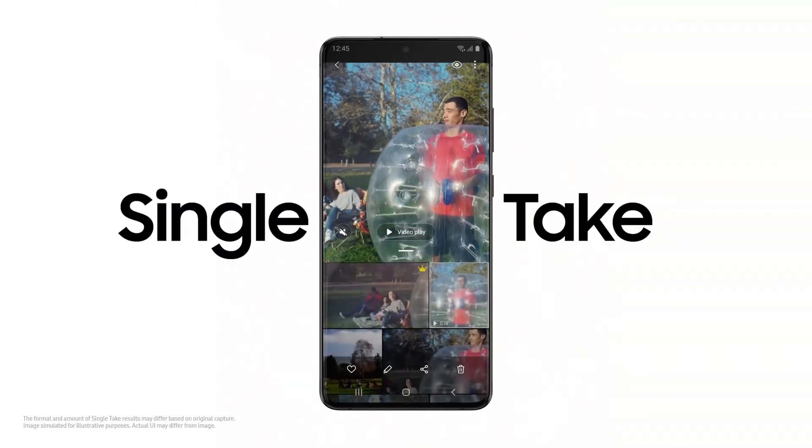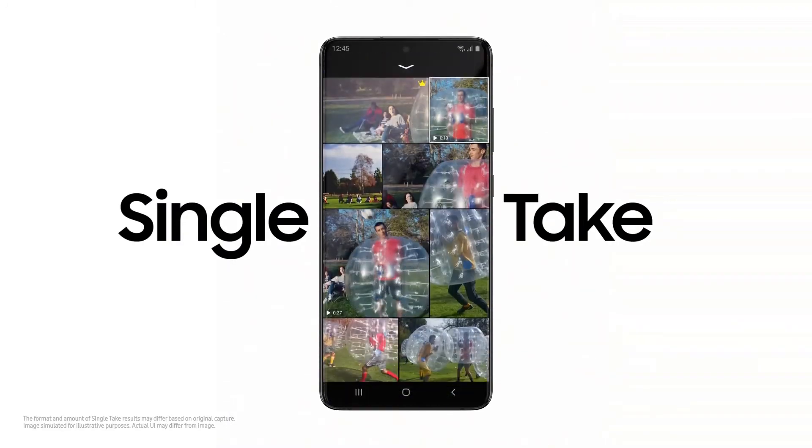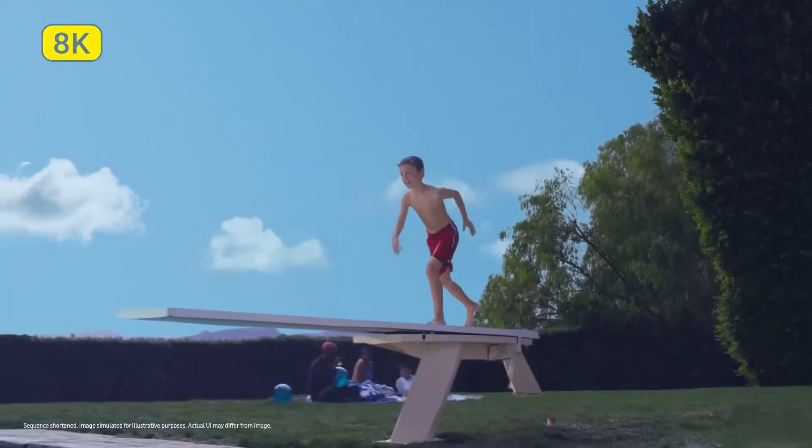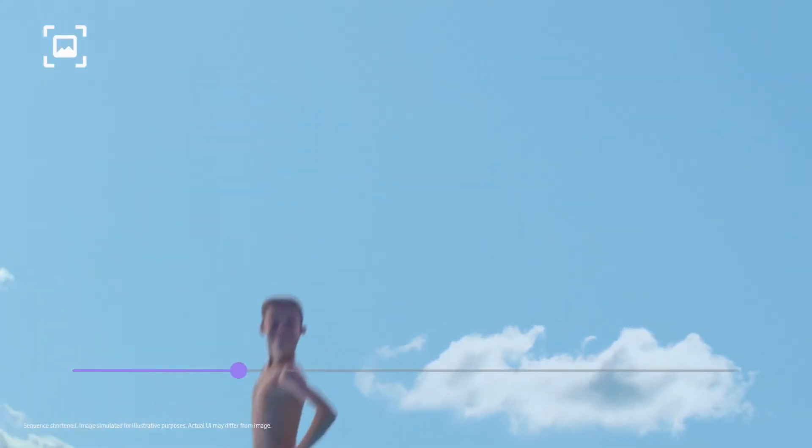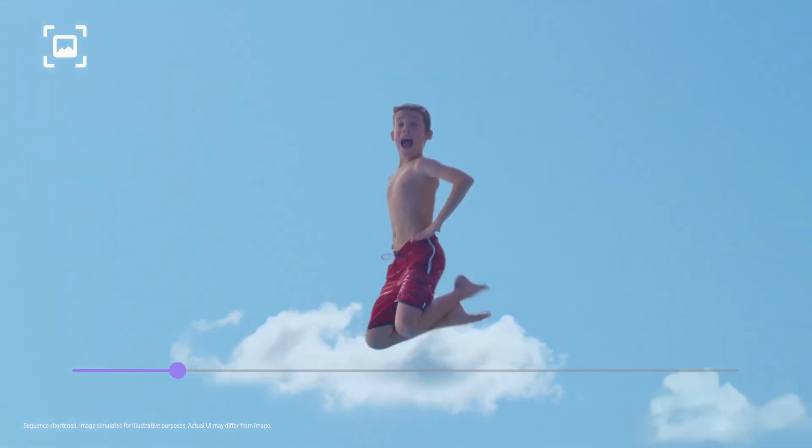Single Take's ridiculously clever AI captures multiple formats at once. Our 8K expertise now comes to mobile — 8K Video Snap will forever change photography. You can grab a 33-megapixel photo from 8K video, and that shot will still be clearer than other cameras.